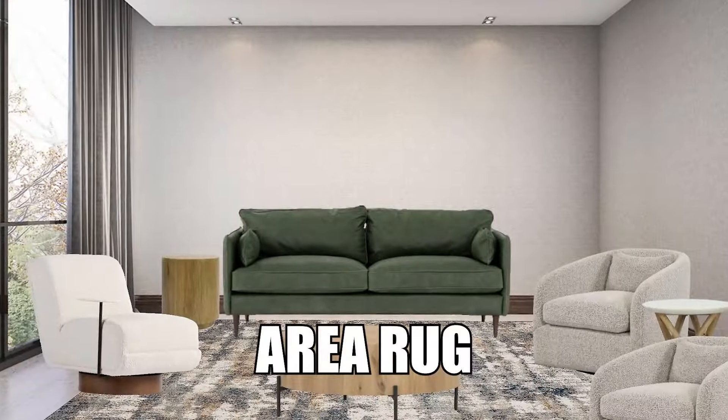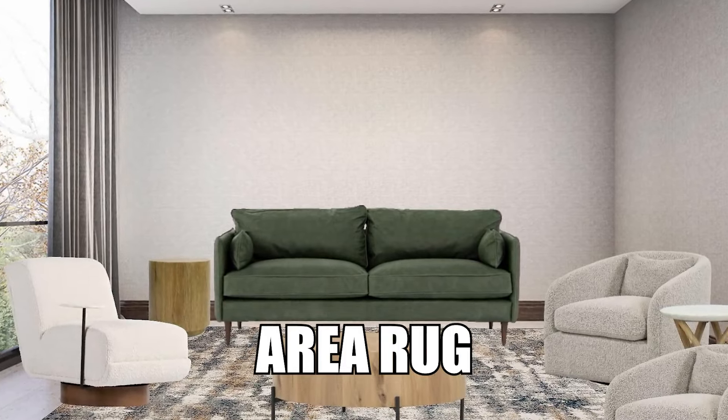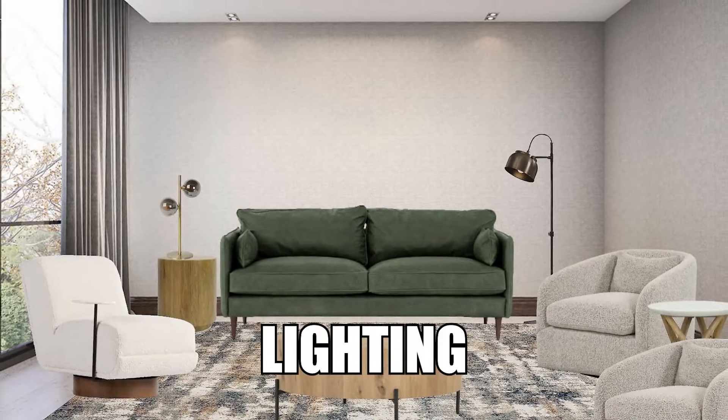Now that we have our pieces selected, let's talk about another layer — and that would be an area rug, something comfortable, warm, and cozy. Maybe roll around with your dog or kids on the floor and have fun. And lighting — lighting is always important. Do you need overall lighting? Do you need task lighting? How is that lighting going to make your space feel really warm and comfortable?